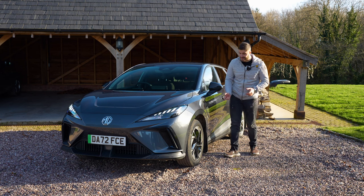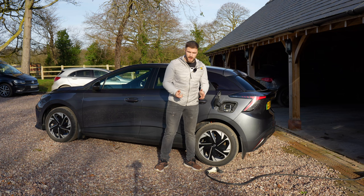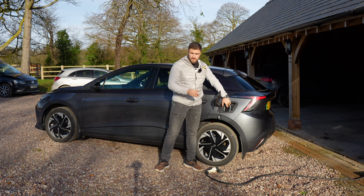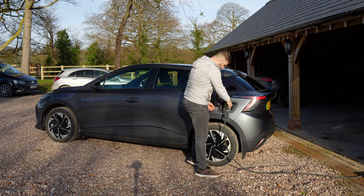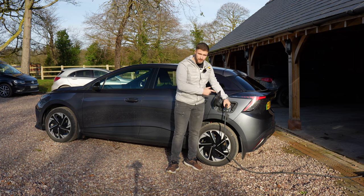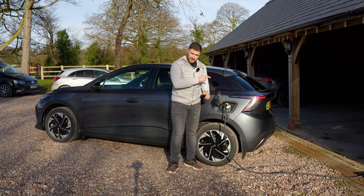Electric cars are getting quicker at charging these days, which was always the bugbear. The infrastructure is getting there, so it's definitely going in the right direction. With a CCS combined charging connection you can charge from 10% to 80% in just under 40 minutes. A home charger will take nine hours from empty to full, but using a standard home plug will take 26 hours — so definitely invest in a home charger.